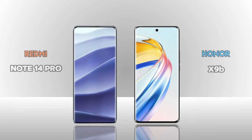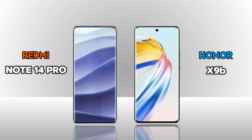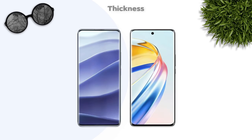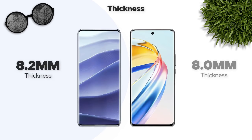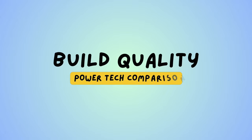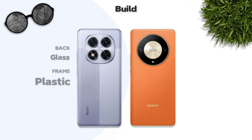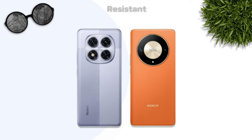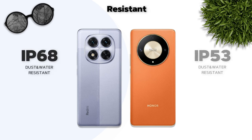We are comparing the Redmi Note 14 Pro vs Honor X9b. In-hand feel: thickness is 8.2mm vs 8.0mm, weight is 190g vs 185g — Honor is better. Build quality: both have glass back and plastic frame. Water resistance: IP68 — same.